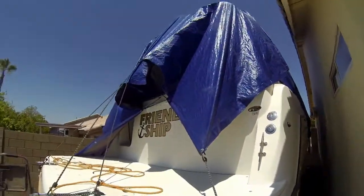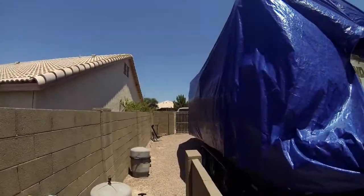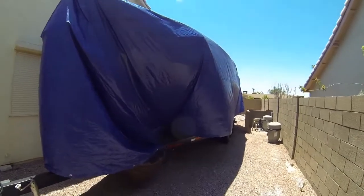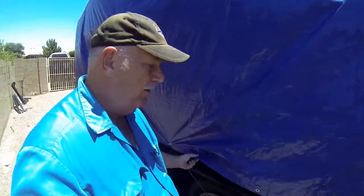Remember it was 40 foot by 20 — here's the finished product. I'll just show you around. All we have left now is to just cinch down a few more of the loose parts of the tarp. We're really happy with it because we actually covered the whole boat to protect it.